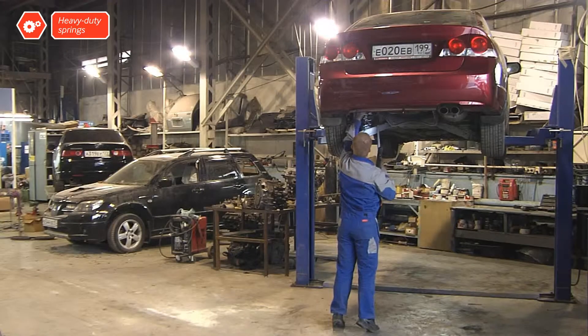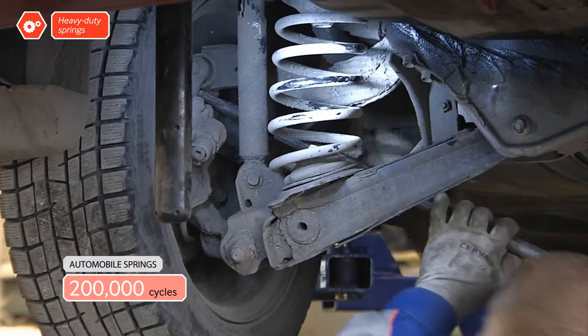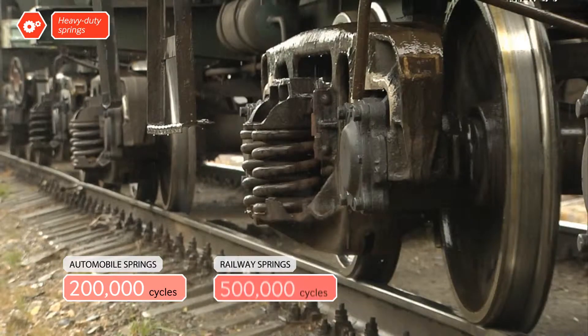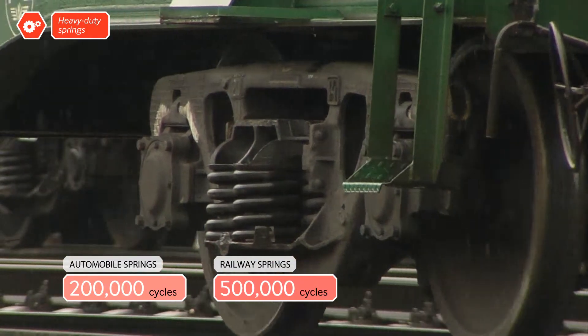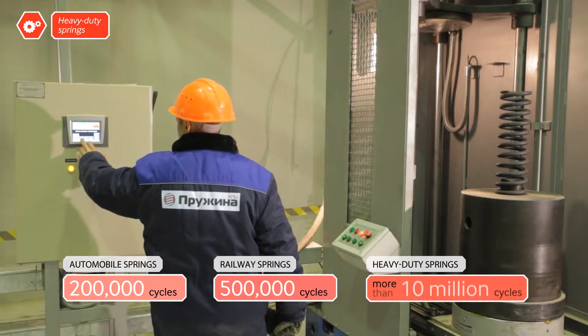Regular automobile springs are good for about 200,000 compression and expansion cycles — that's a year of driving. Train springs can handle up to half a million cycles. But new generation springs have a service life that is 20 times greater.